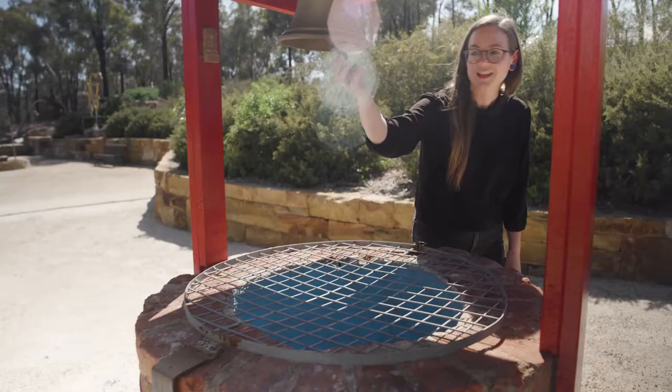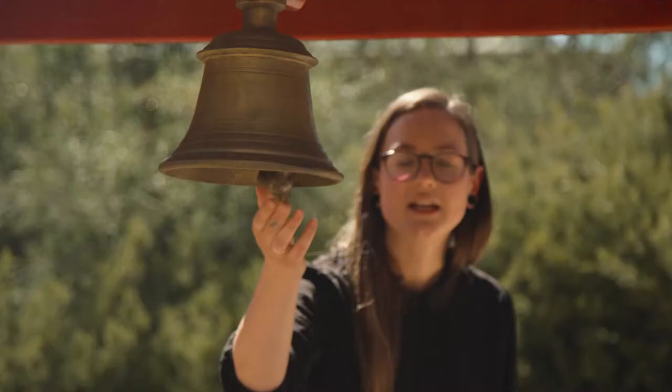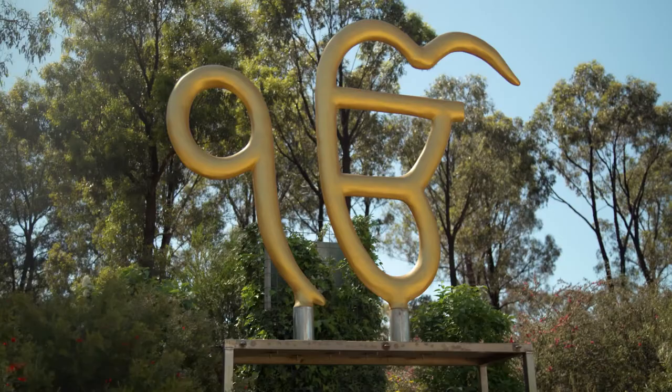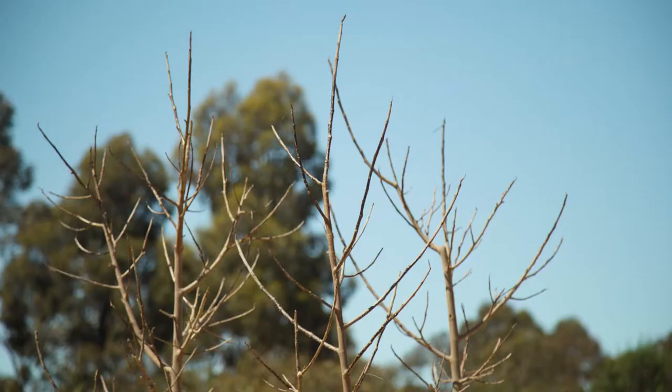There's a beautiful wishing well here in the park and it releases a beautiful sound when it's rung that echoes throughout the entire park. This sculpture is the Ikon Ka — it's part of the Sikh faith and was actually unveiled in the Peace Park late last year on the birthday of Guru Nanak.